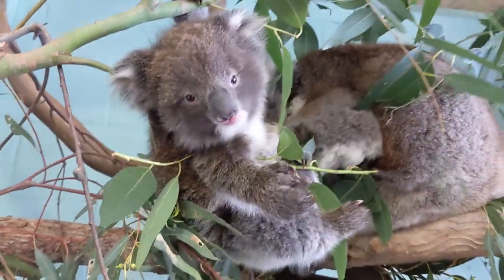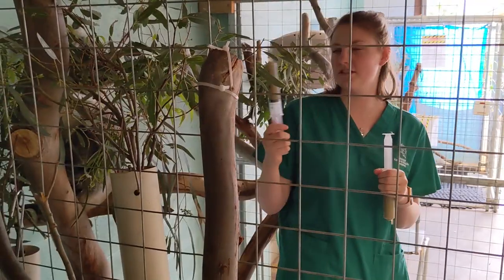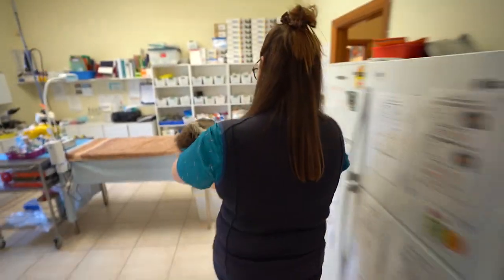A hospital for koalas. Yes, it's hard to believe but this is actually a real place in Australia. And you're probably like, wow, what a dream — I would love to work with koalas and help.